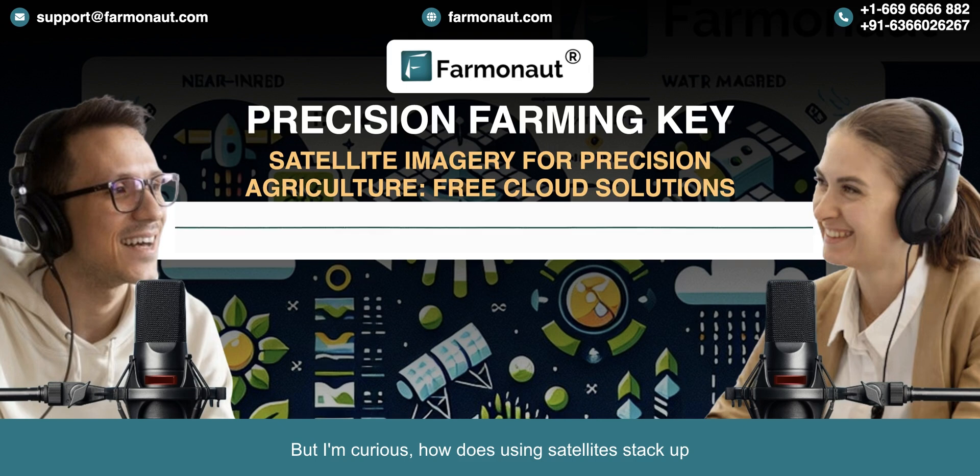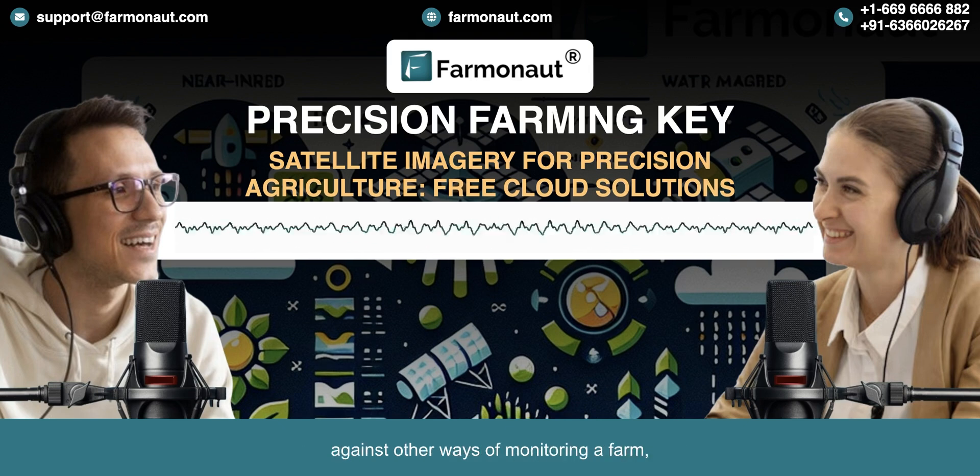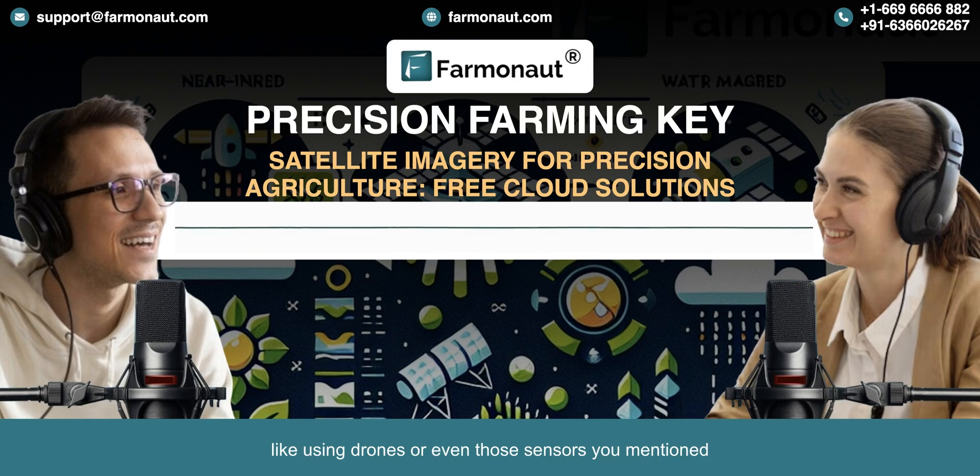How do satellites stack up against drones or in-field sensors? It's all about trade-offs. Drones take amazing, super-detailed pictures but can only cover so much ground, and if it rains, forget it. In-field sensors are always sending you data, but it's only from one spot — you miss the big picture. Satellites see everything, rain or shine, and they're up there all the time checking in. For a lot of farmers, it's the sweet spot — the Goldilocks of farm monitoring.